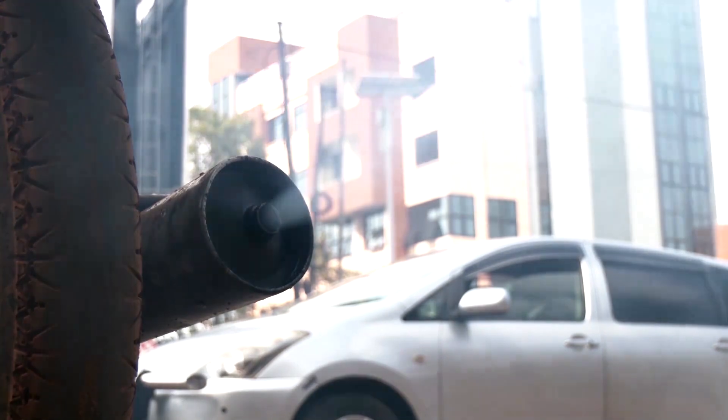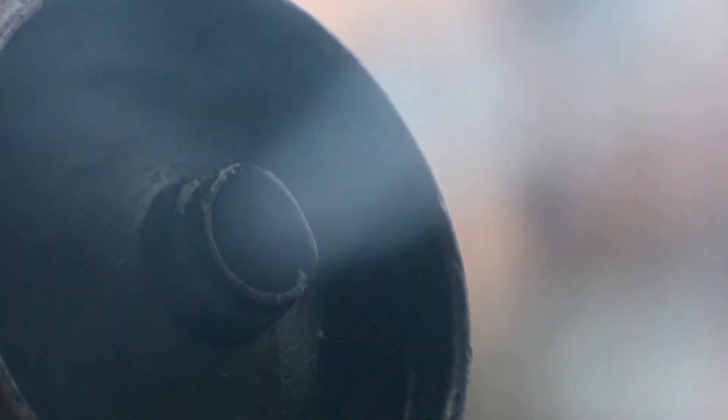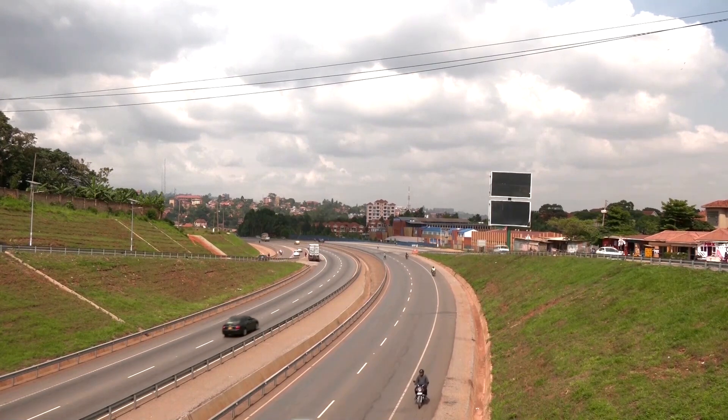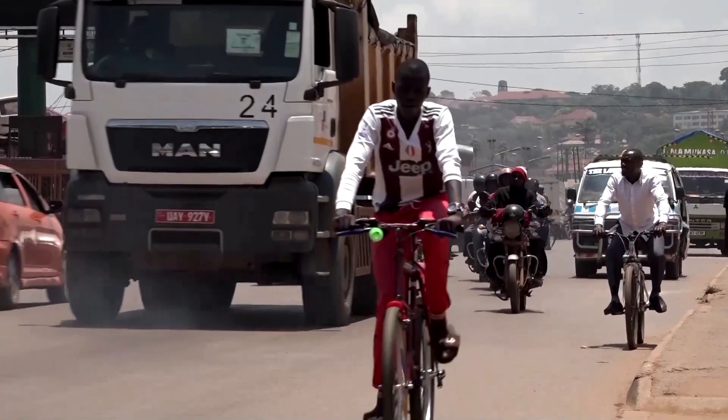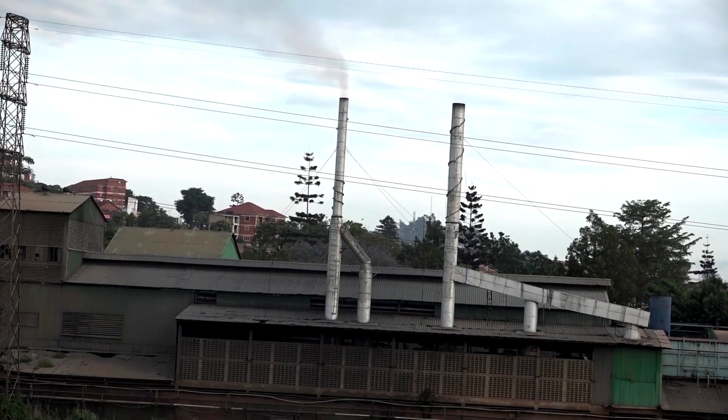According to the 2021 World Air Quality Report, Kampala was ranked among the world's most polluted cities, with levels exceeding WHO safe standards by five to seven times. Dust from unpaved roads, wood, fuel, and vehicle and industrial emissions are all major sources of pollutants, Uganda's Environmental Protection Body says.